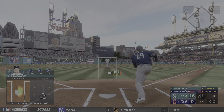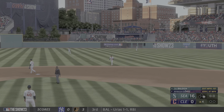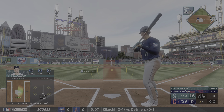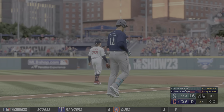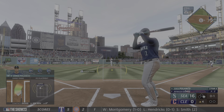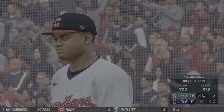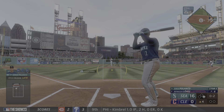Here is Cal Raleigh — base hit, smoked through the infield. This has been a really nice game at the plate for him, he looks locked in. That one ripped into right and it goes just foul. Trivia time: back when this ballpark opened in 1994, one future Hall of Famer hit the first triple in the park and another hit the first homer by a Cleveland player.